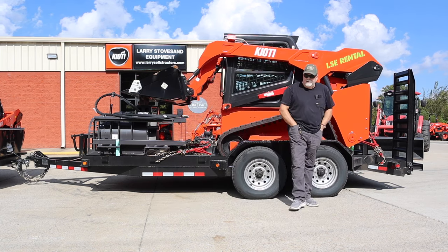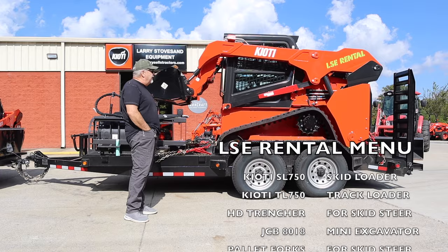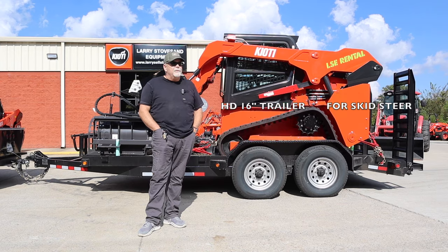If you want to rent a skid steer with or without a trencher, or several other implements that we carry, give us a call: 615-956-0334.